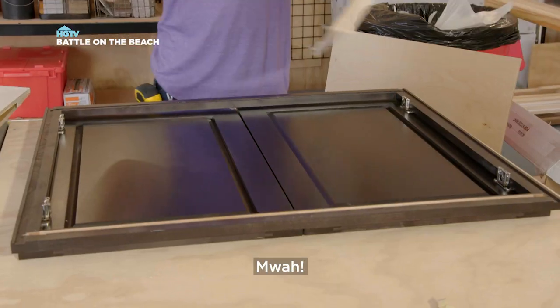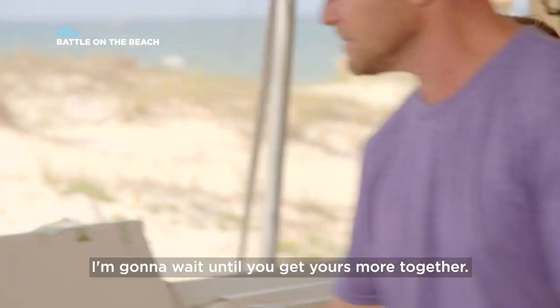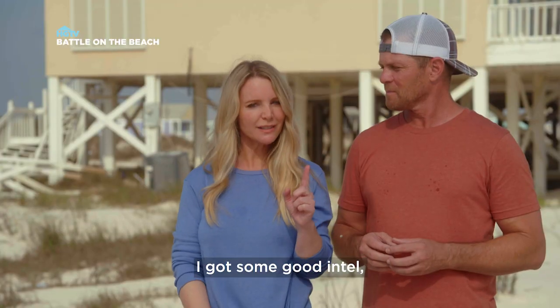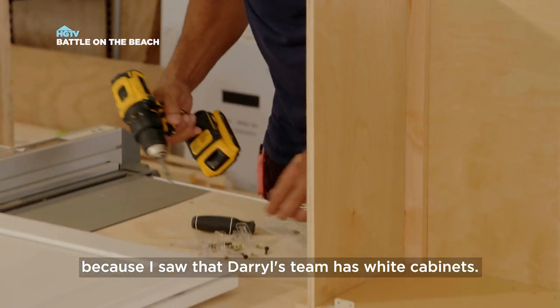I see you guys. I see you girl. I'm going to come check you out — I'm going to wait until you get yours more together. I got some good intel because I saw that Daryl's team has white cabinets.